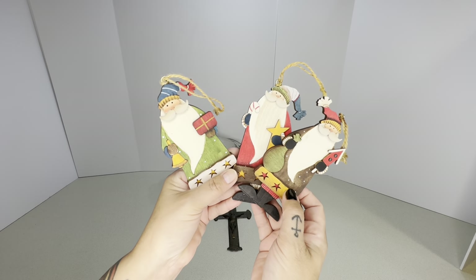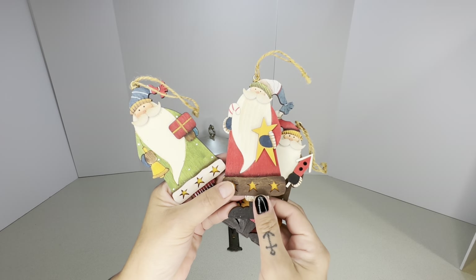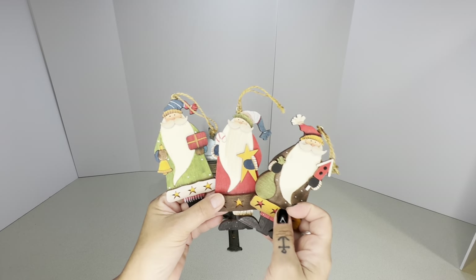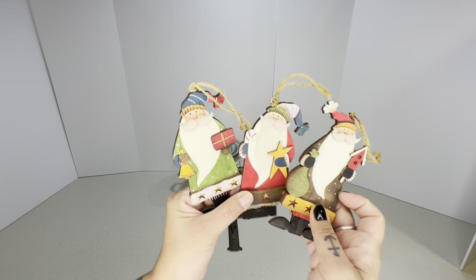There were also three Christmas ornaments — I don't know why nobody bought these at the yard sale but they were free. These are going on my Santa tree, because I have about four different themed Christmas trees that we put up.